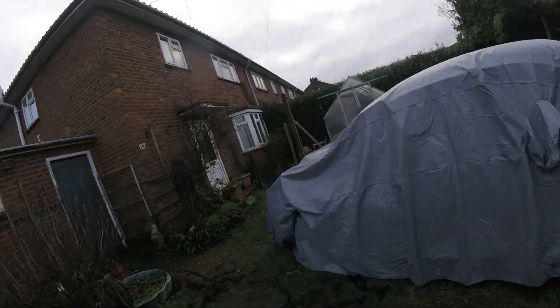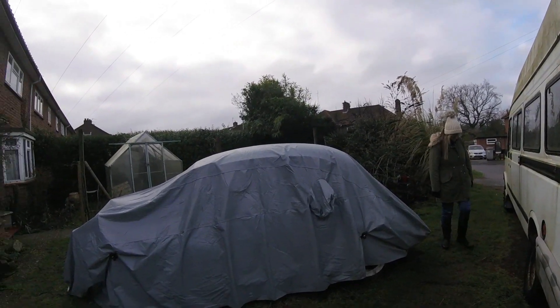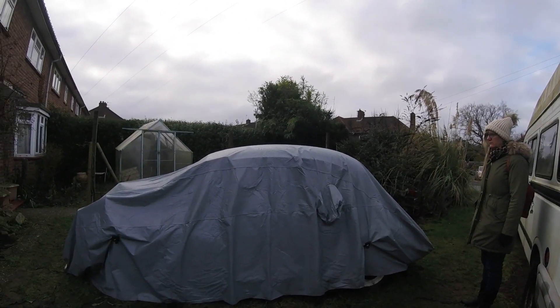We come back to have a look at this Morris Minor again - George. It's been covered up. You know what happened last time - I had a problem with getting it running and trying to move it. So we brought a battery with us, we brought some tools, so I'm gonna see if I can get him fired up and see if we can get him moving.